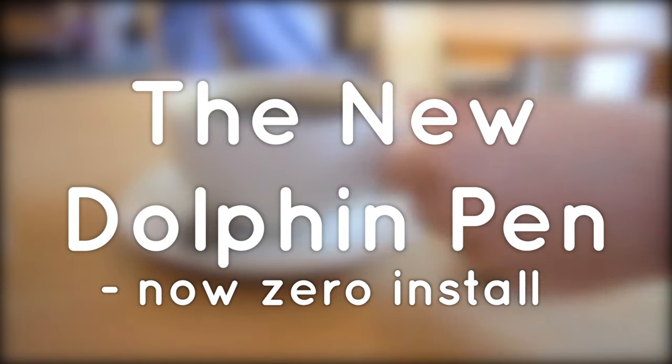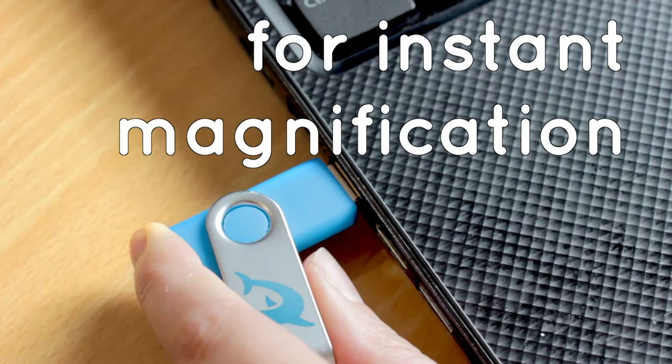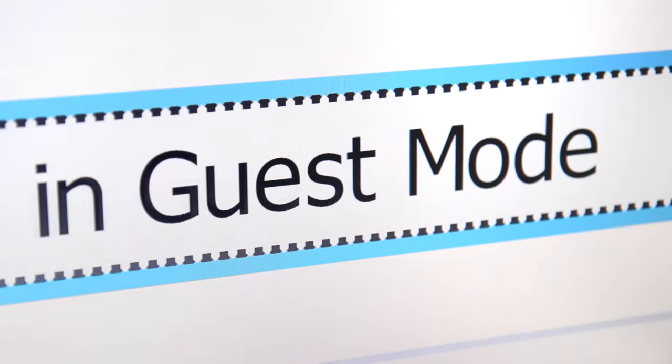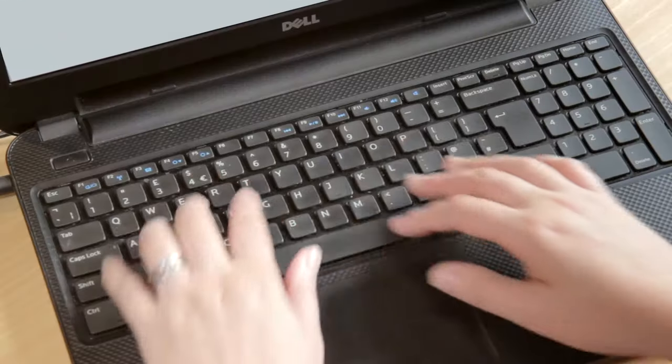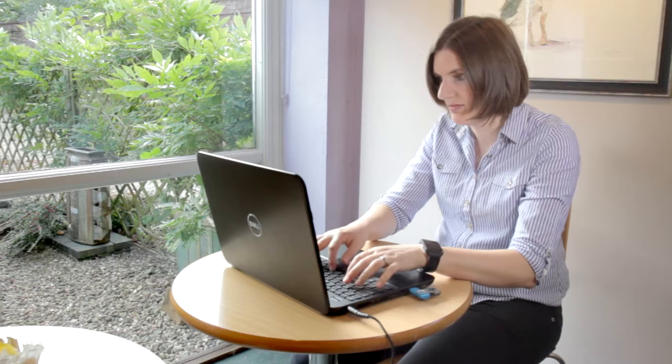In a cafe, a hand picks up the Dolphin pen. The pen is plugged into a laptop and Supernova's guest mode enlarges a Google search bar. A visually impaired woman types in the words 'train times from Birmingham to London' before pressing the enter key and bringing up the results.